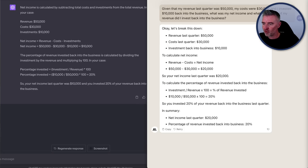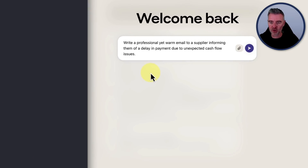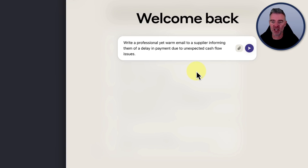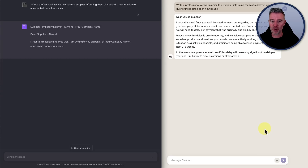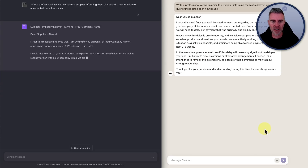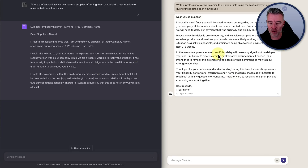Let's see how good they are at writing emails. The prompt: write a professional yet warm email to a supplier informing them of a delay in payment due to an unexpected cashflow issue. Claude is pretty fast — it's a bit like GPT-3.5 Turbo. It's done and GPT-4 is still writing.